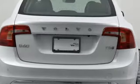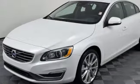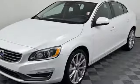Built to make your life easier, safer and better — it's the Volvo way. Experience it for yourself today.